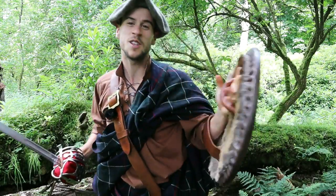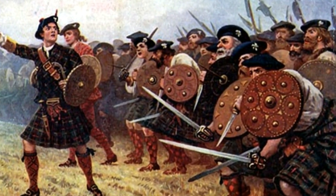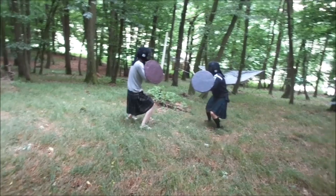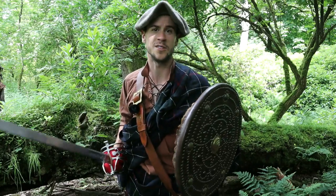The Highland Targe. Variants of these small shields were used in the Highlands of Scotland for centuries and they were a favourite weapon among Highland warriors alike. In this video I'm going to look at its history, how it was made, and how it was used in both single and battlefield combat in the 17th and 18th century.